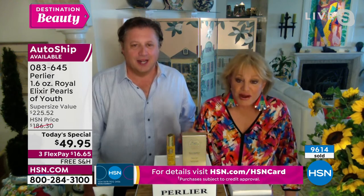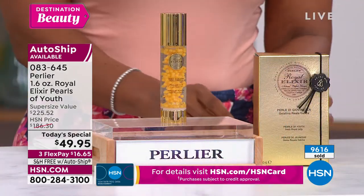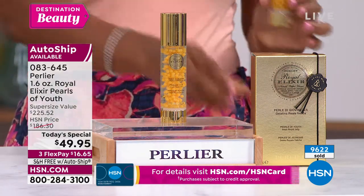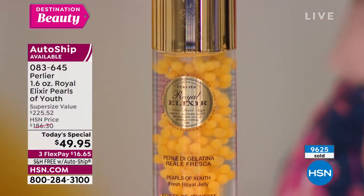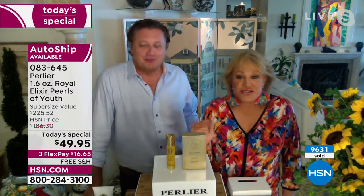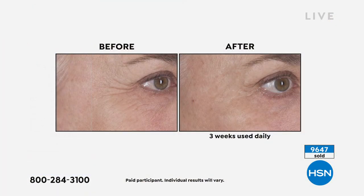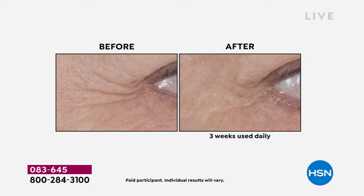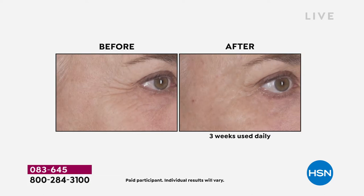Amanda's sister called last week asking for the Pearls of Youth, not even knowing it was on air — she can get anything she wants from Amanda, but even Amanda can't give her this larger size since she only has one or two for herself. For anyone who hasn't used it, if you've looked at the before-and-afters, just get it home and give yourself three weeks. You have nothing to lose — except maybe 10 years off the look of your skin.